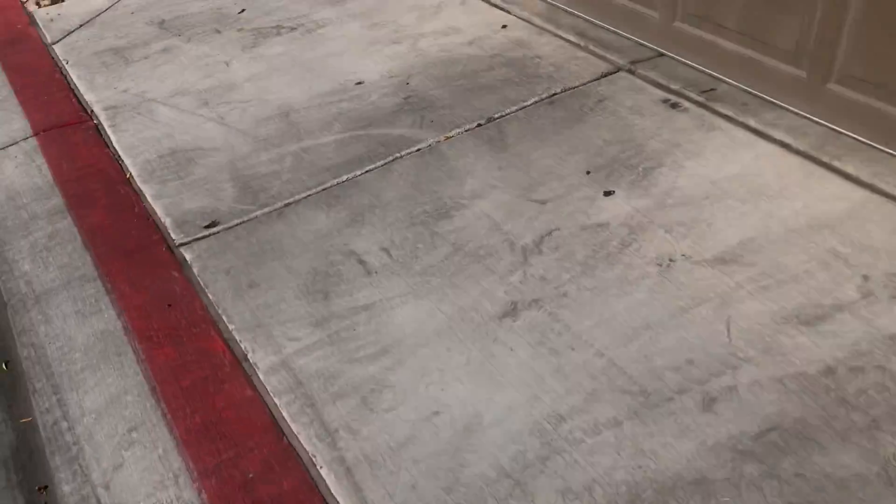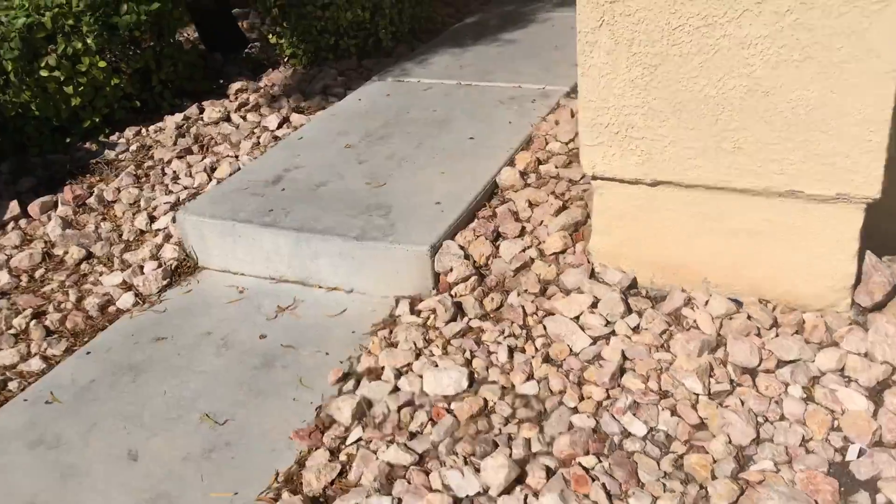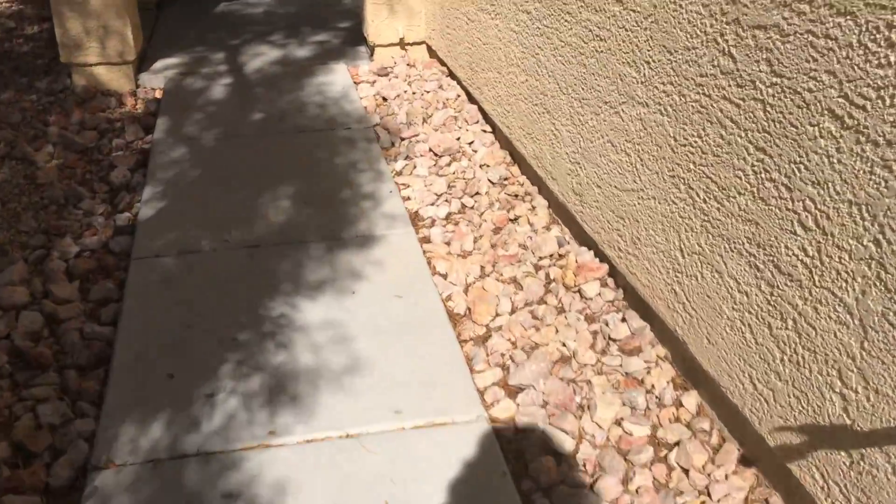As we go inside here, we'll take a look at some issues with the house and some things we did to make it look nice.